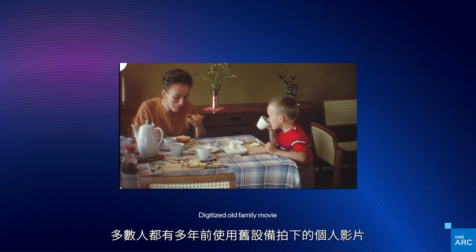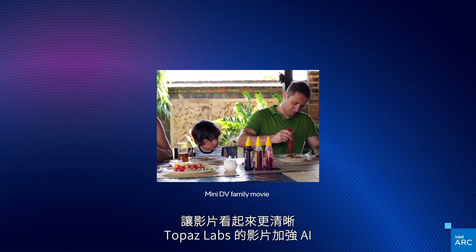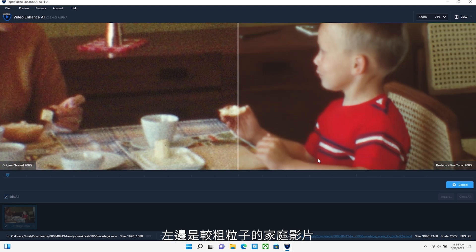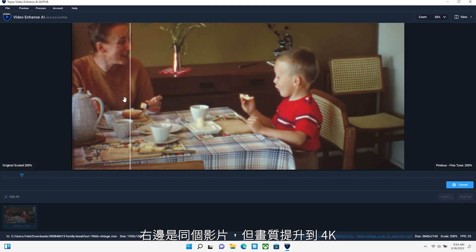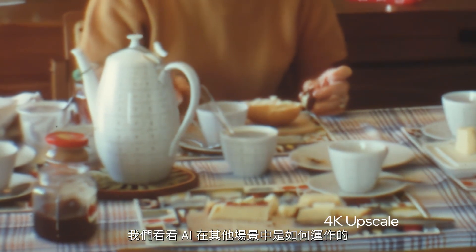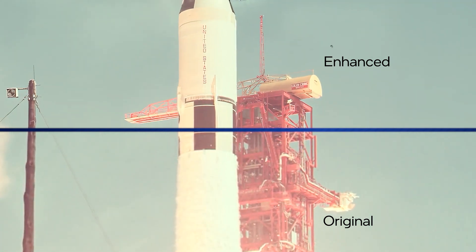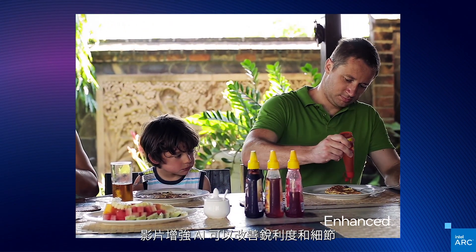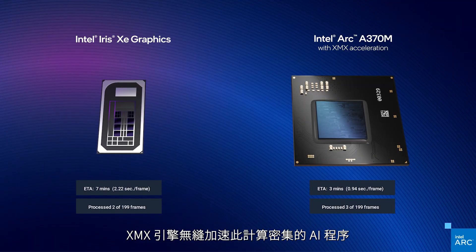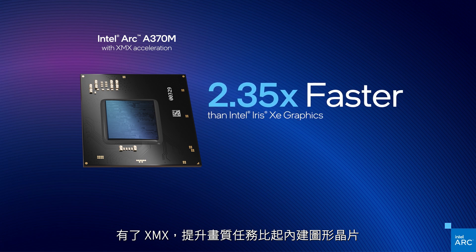Most of us have personal videos we've captured from years back using older equipment. Imagine if you could improve the quality of these lower-resolution videos so they look great on today's 4K displays. Topaz Labs Video Enhance AI is an application that leverages the power of our XMX AI engine to help you do that. On the left is a grainy old family video, and on the right is the same video scaled up to 4K — the AI denoiser and scaling engine brings the old family memory back to life. In a historical clip, you can see clarity and detail added to the rocket and structure. Our XMX engines seamlessly accelerate this compute-intensive AI process to give you amazing results in half the time — more than twice as fast as integrated graphics alone.